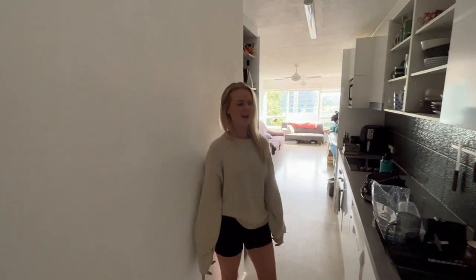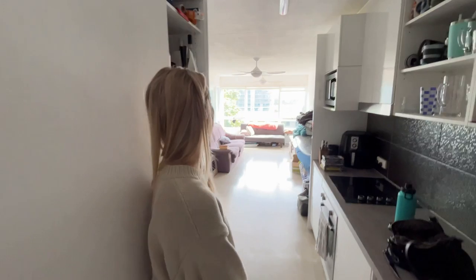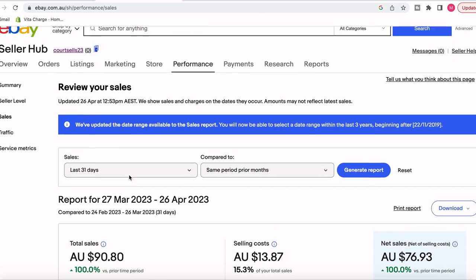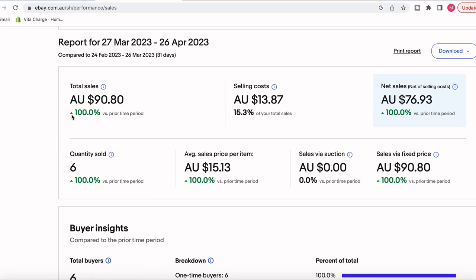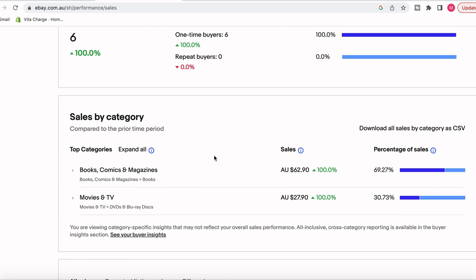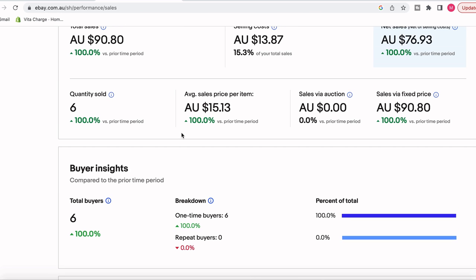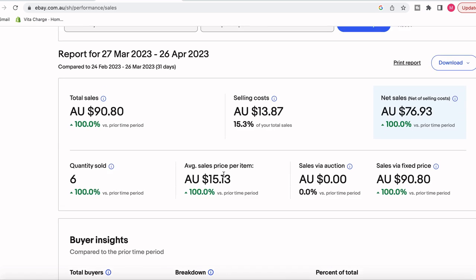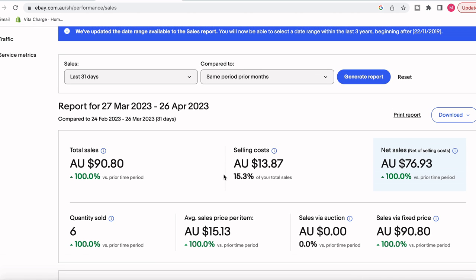Any eBay sales? Yeah, got a few. And she hasn't missed a day of listing — three every single day. So there are the numbers: $90 in sales, six sales, average sale price of $15 selling DVDs. Selling costs of $13 — about 15% in fees — and the mix was two books and four DVDs. Six sales in seven days starting from scratch. That's really exciting.